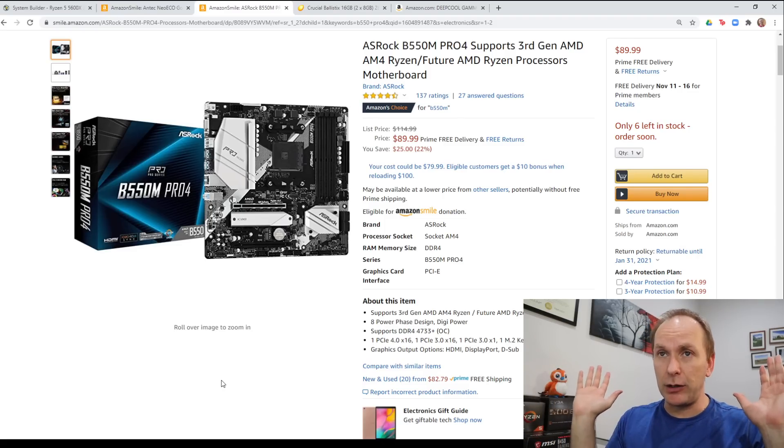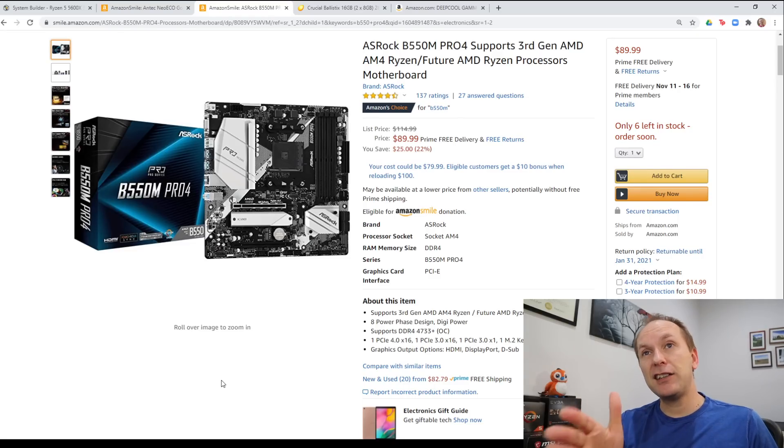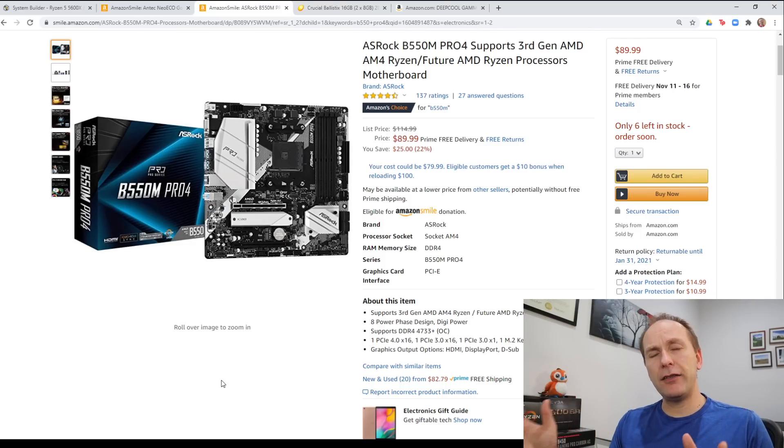This motherboard has really good audio — ALC 1200 codec. Yes, it doesn't come with Wi-Fi, but you don't need to get Wi-Fi on the motherboard. Spend $12 and get a USB Wi-Fi Bluetooth dongle. If you do want to go up the ladder, check out my video — I give you some other options.